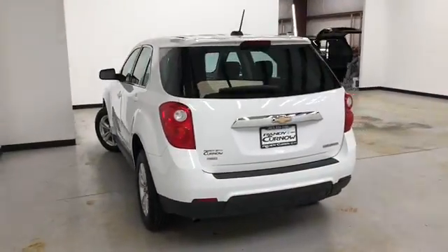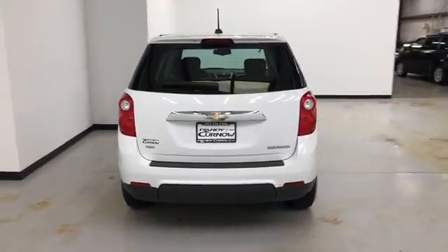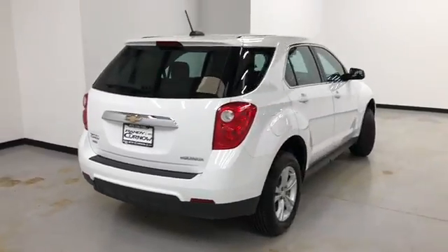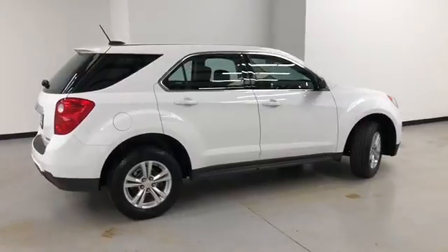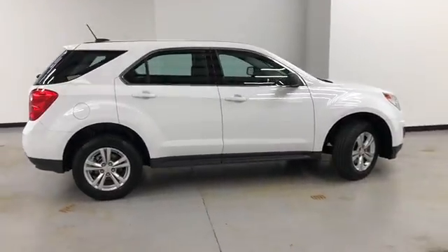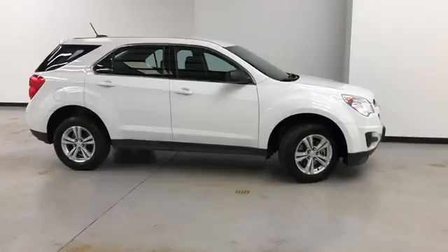That concludes our walk-around video of this 2015 Chevrolet Equinox LS all-wheel drive. Randy Kernel Buick GMC is located at 7707 State Avenue in Kansas City, Kansas. Our phone number is 913-334-1166.